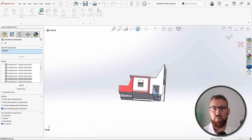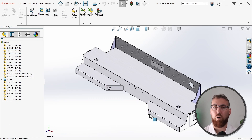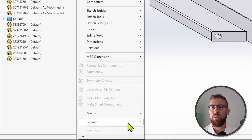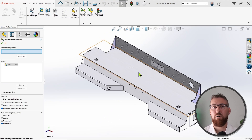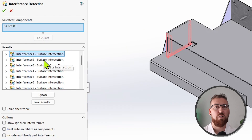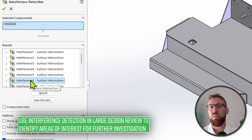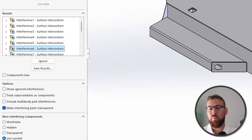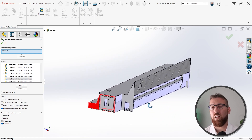There are a couple of tricky things to note about this enhancement. First, interference detection does not appear by default on the Command Manager tab for Large Design Review. To use it, navigate to Tools > Evaluate > Interference Detection, or consider enabling the assembly toolbar for quicker access. Additionally, there are a few limitations when using interference detection in Large Design Review mode. Most notably, interferences will be identified as surface intersections and will not report the volume of interference as they would in Resolved mode. There are also several options that are unavailable in this mode, such as treating coincidence as interference, ignoring hidden components, and sorting components by size, among others. Still, interference detection for Large Design Review is sure to bring some relief to those of you regularly working with large assemblies.